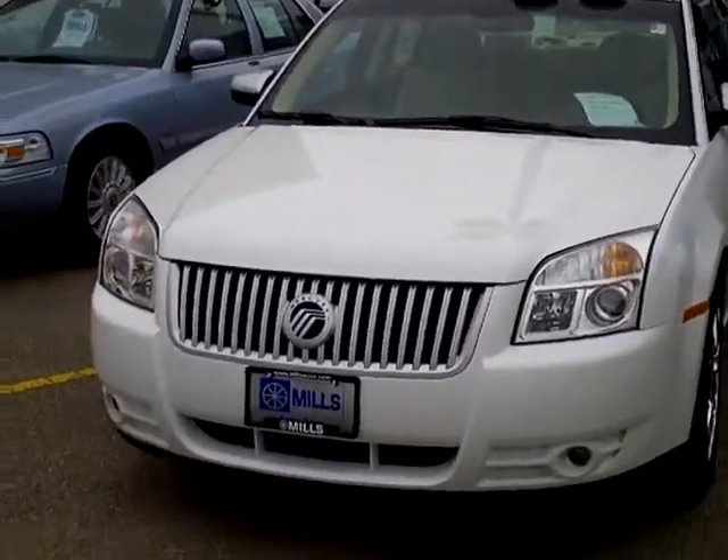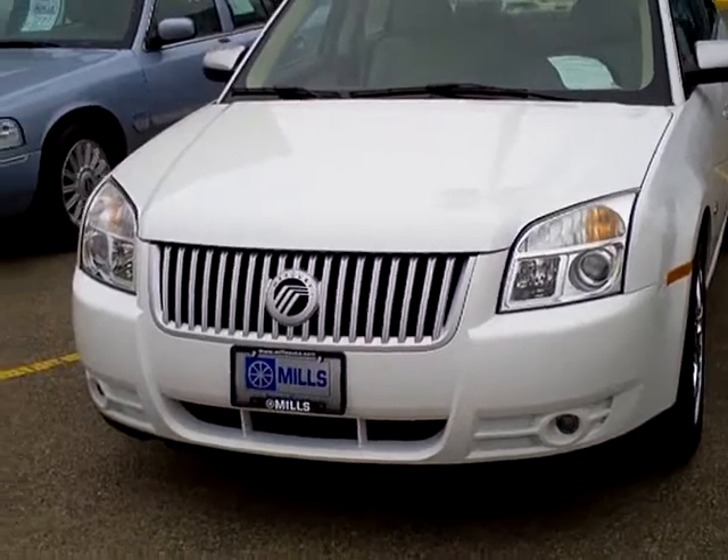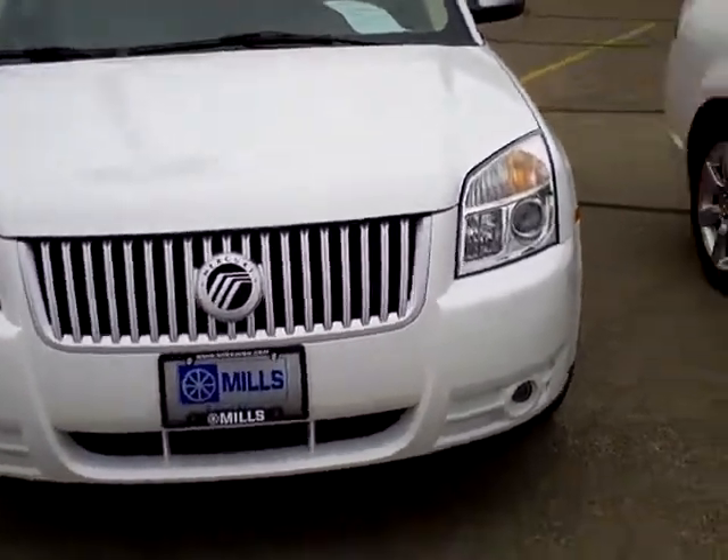Dale Mathis here, Mills Ford and Brand Baxter. Today we're talking about stock number 1811-0041, a 2008 Mercury Sable Premier.